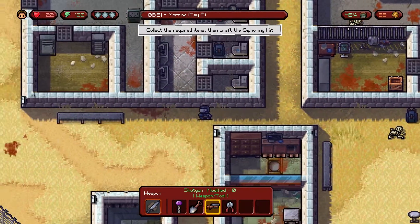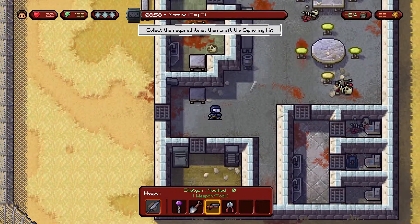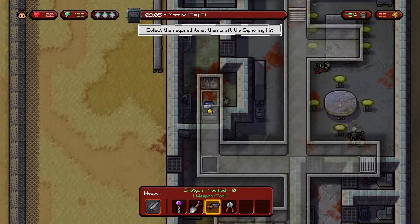You'll be entering that building. Once inside, we'll need to get to the roof. Make your way into a vent opening and find the ladder that's in the southern area of the vent.